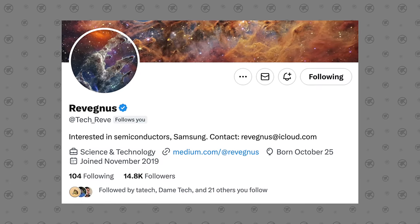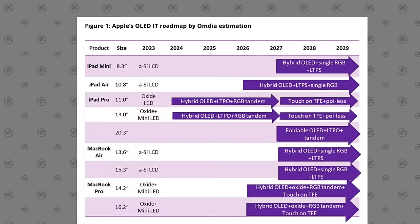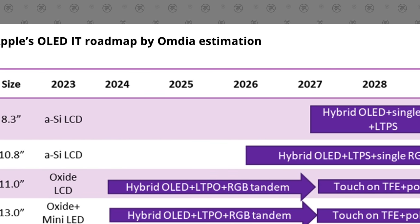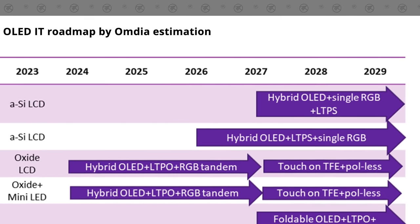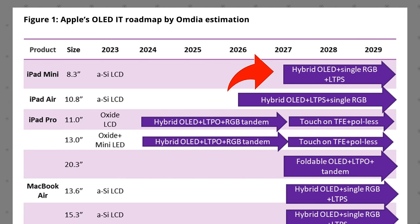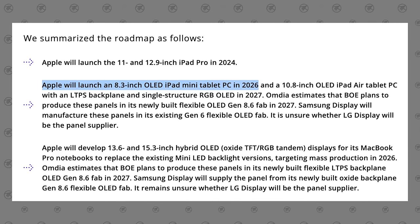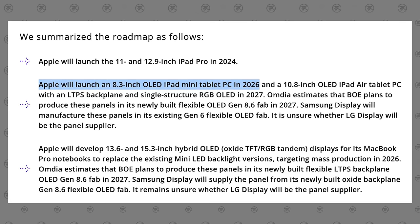As far as rumors of it getting an OLED display, it unfortunately won't — because of a recent leak from a now-deleted Twitter account, Tech Reeve, revealing Apple's major product feature plans for the next few years, which includes the OLED iPad mini coming in 2026. This also matches an OLED roadmap prediction chart from Omdia, which once again included the OLED iPad mini in 2026, so don't get your hopes up about that.